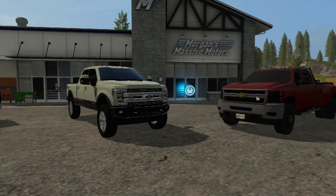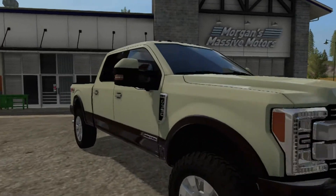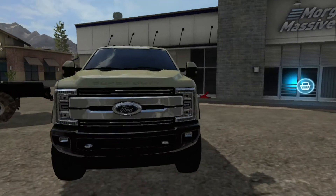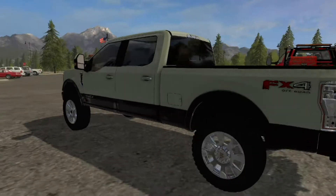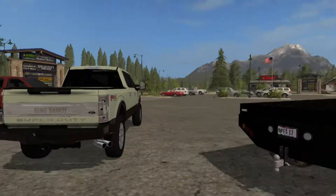Now we have a Keen Ranch 2017 F350 from Cameron Keen. The Squad released it — they're working together. Don't be fooled: this is not color selectable. It is set up for color selectable in the mod itself, but not the truck, so this is the only color you get it in. Don't bother picking any of those colors because it won't change.